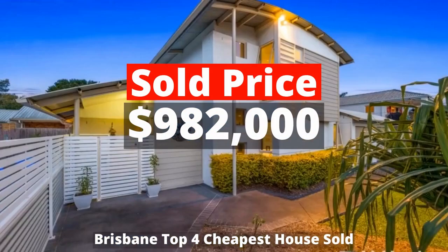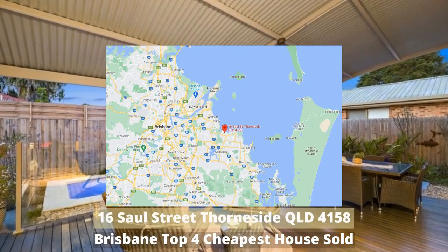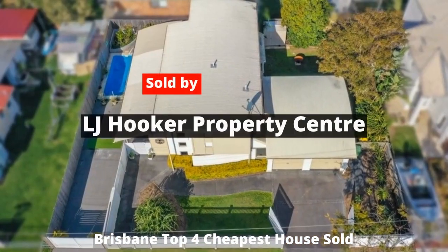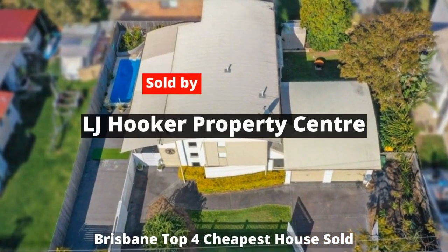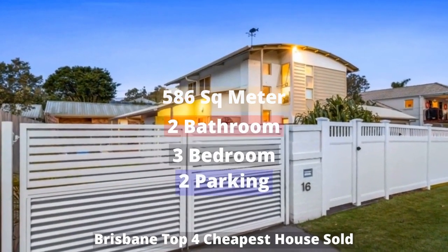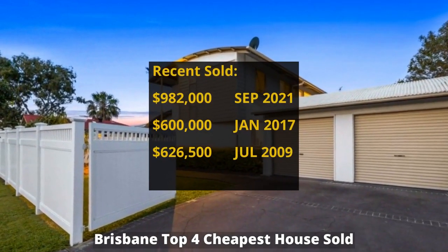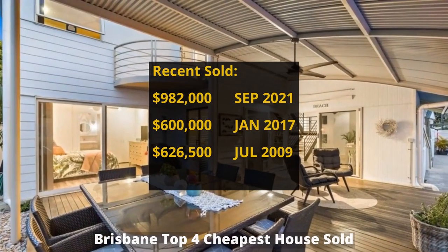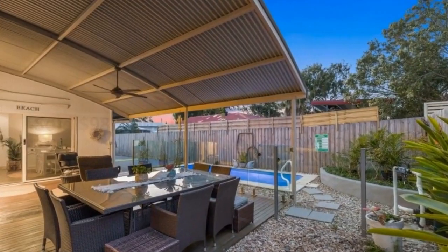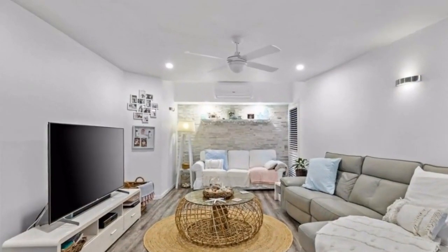Top 4: $982,000, sold by LJ Hooker Property Center. This building has 586 square meter land and three bedrooms, two bathrooms and two parking spots. It was bought for $699,000 in May 2014, and previously for $600,000 in January 2017. It made around $382,000 profit.